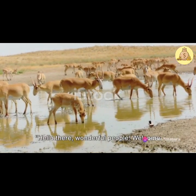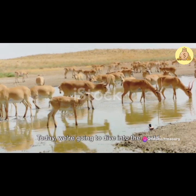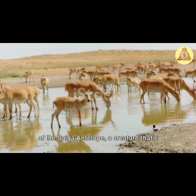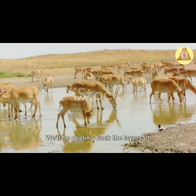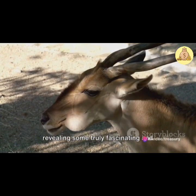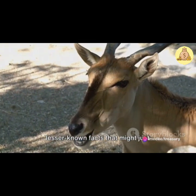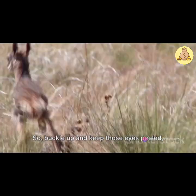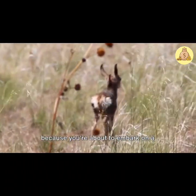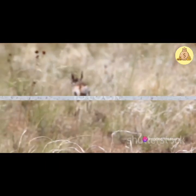Hello there, wonderful people! Welcome to another intriguing episode on our channel. Today, we're going to dive into the world of the Saiga antelope, a creature that's as unique as its name. We'll be peeling back the layers of mystery surrounding this species, revealing some truly fascinating and lesser-known facts that might just surprise you. So buckle up and keep those eyes peeled, because you're about to embark on a riveting journey into the life of the Saiga antelope.